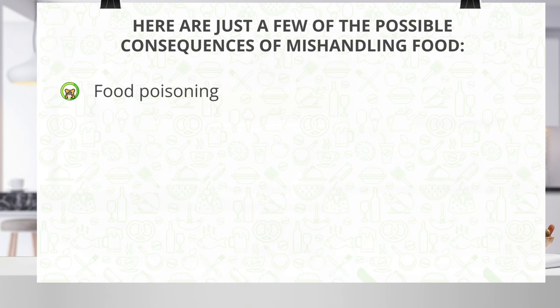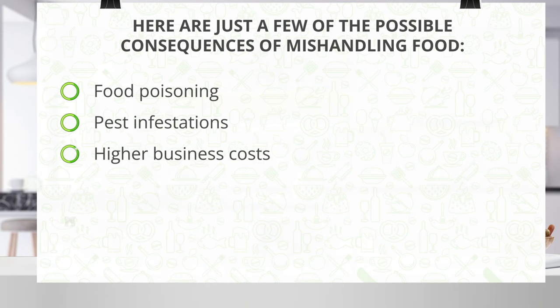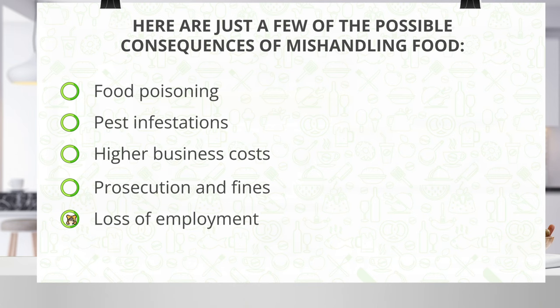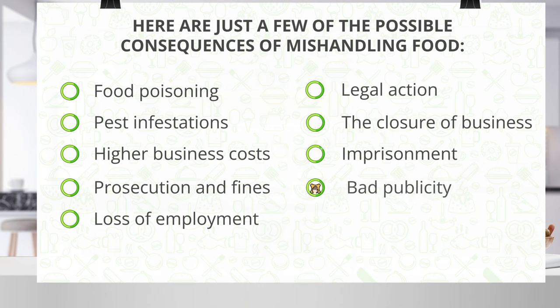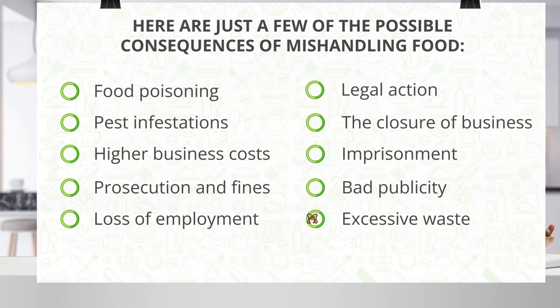Food poisoning. Pest infestations. Higher business costs. Prosecution and fines. Loss of employment. Legal action. The closure of business. Imprisonment. Bad publicity. Excessive waste.